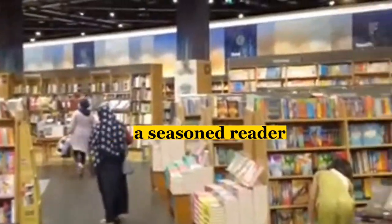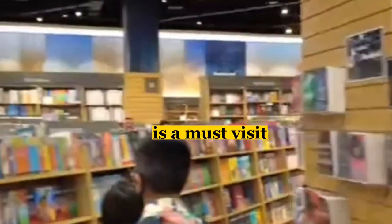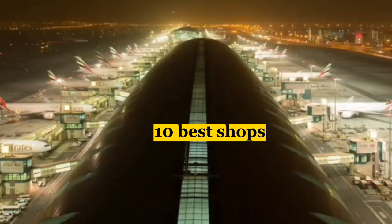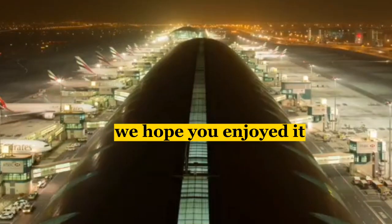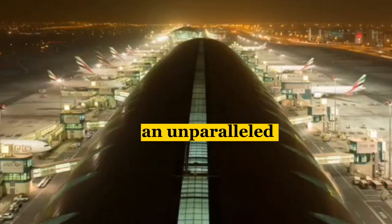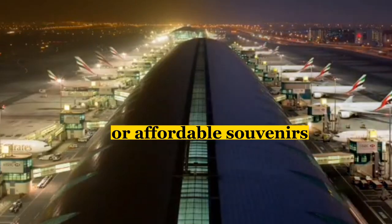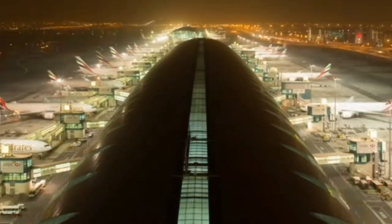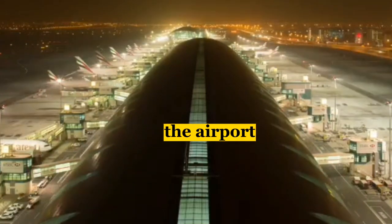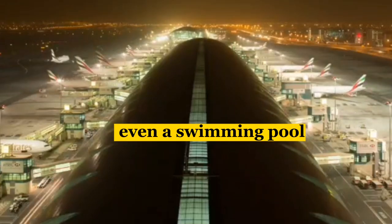Whether you're a seasoned reader or just looking for something to pass the time, the Dubai Airport Bookstore is a must-visit destination. And that's it for our tour of the top 10 best shops at Dubai Airport. We hope you enjoyed it and found it helpful. Dubai Airport truly offers an unparalleled shopping experience, whether you're looking for high-end luxury brands or affordable souvenirs. In addition to shopping, the airport also features a range of other amenities, such as lounges, spas, and even a swimming pool.